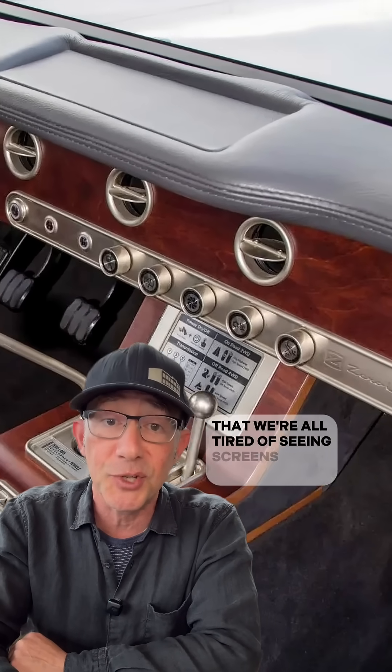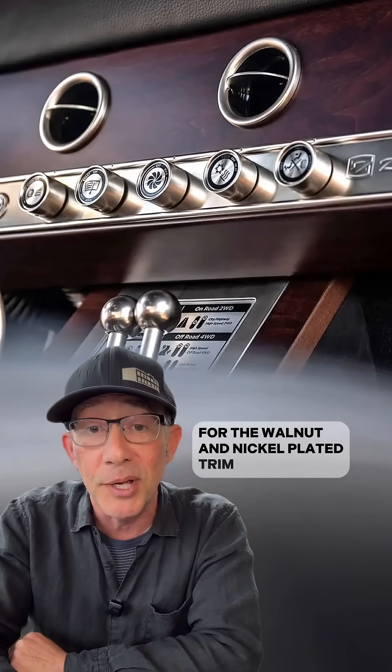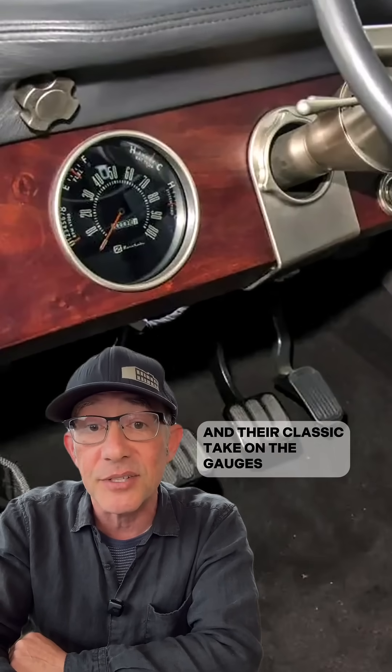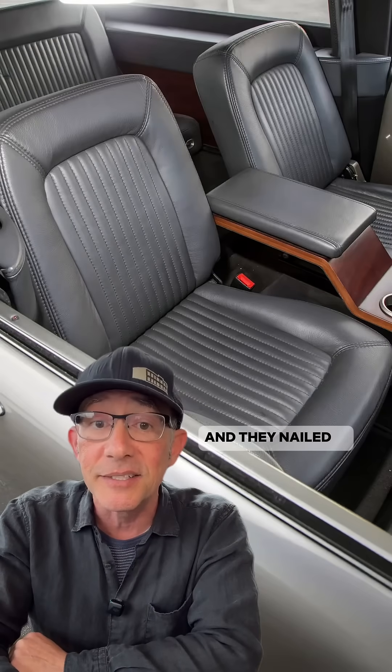This interior really drives home the point that we're all tired of seeing screens everywhere. Let's give this builder credit for the walnut and nickel-plated trim, that two-spoke steering wheel, and their classic take on the gauges. It's neither modern nor retro — not an easy feat to pull off — and they nailed it.